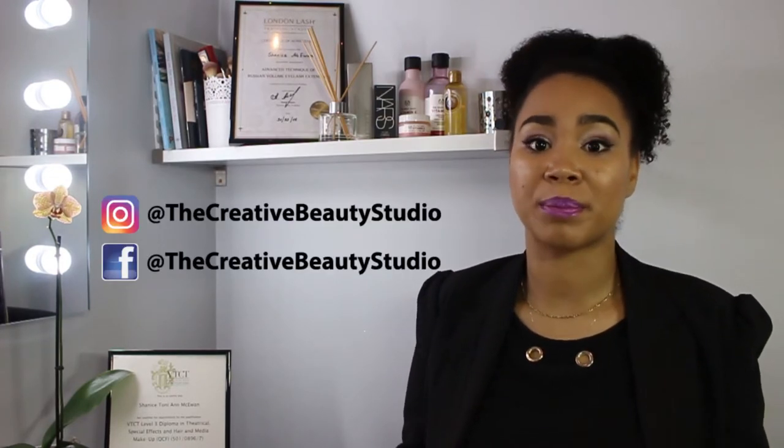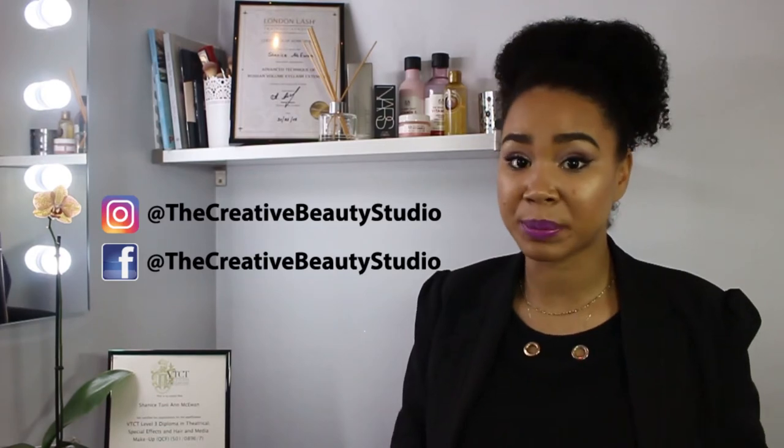You can find us via social media, where you can find all of my booking details. Instagram, Facebook and yell.com, all at the Creative Beauty Studio.